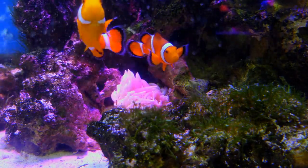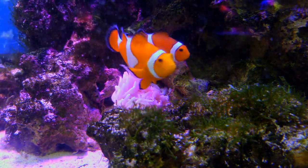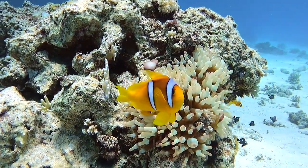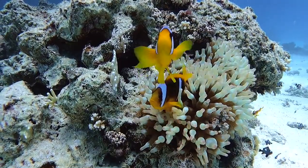Clownfish love to chat. They make funny sounds by grinding their teeth together. It's their way of saying hello or telling their fishy friends, "Hey, this is my space."